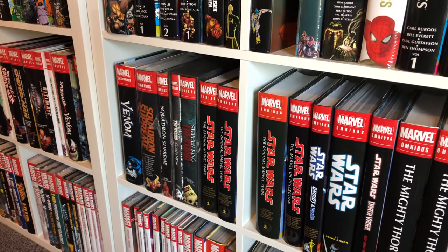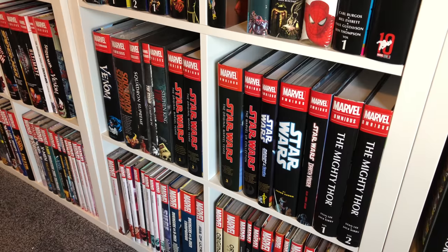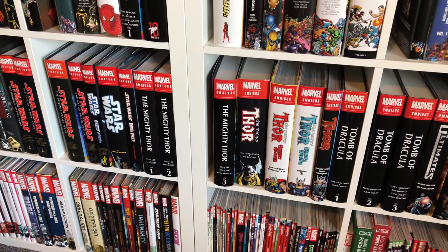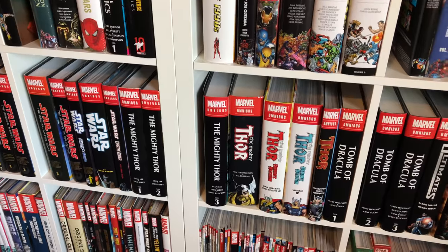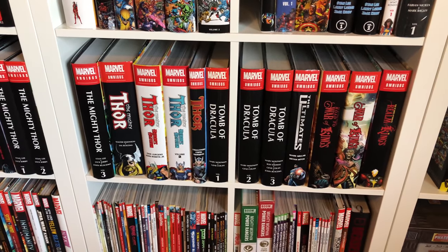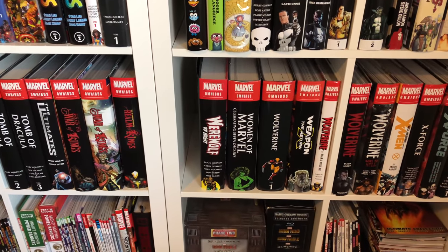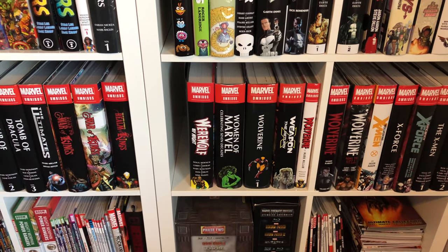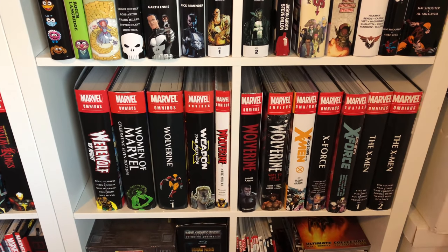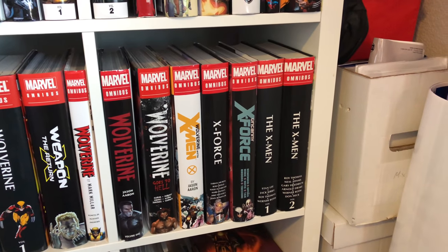The three early years Marvel Star Wars, the UK Marvel Star Wars, the Droids and Ewoks, the Jason Aaron run, the Darth Vader omni. Then Mighty Thor #1 through #3 by Stan Lee, Thor by Walter Simonson, Heroes Reborn volumes one and two, Thor by Straczynski, Tomb of Dracula #1 through #3, The Ultimates, War of Kings, Werewolf by Night, Women of Marvel. Then the Wolverine stuff: volume one, Return of Weapon X, the Mark Millar run, the Jason Aaron run, Wolverine Goes to Hell, Wolverine and the X-Men.